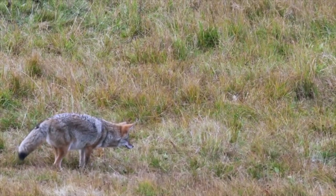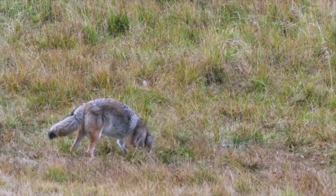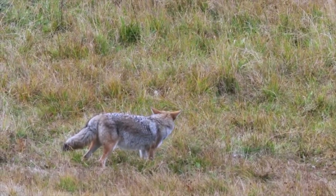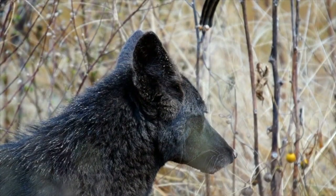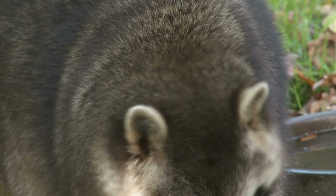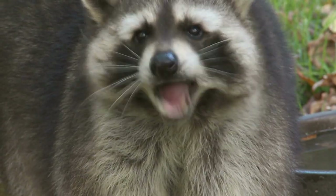Hey guys, welcome back to another episode of Outdoor Experiences. Today we're going to be talking about different examples of tracks and what traps to use when you catch these critters. Our first set of tracks today is going to be those of the raccoon. When looking at potential raccoon tracks, you should be able to identify a couple of these unique features.